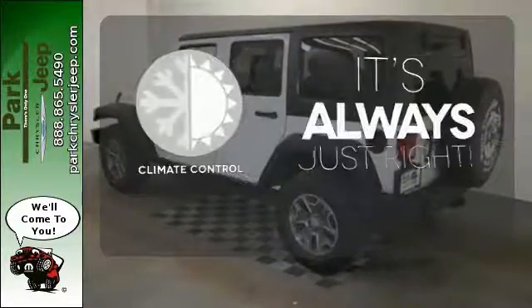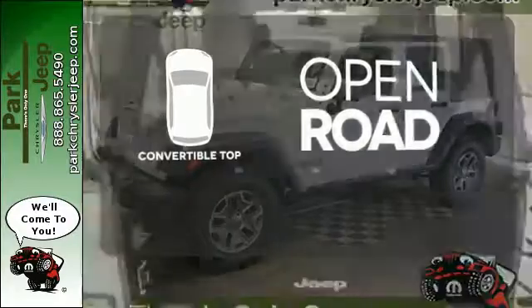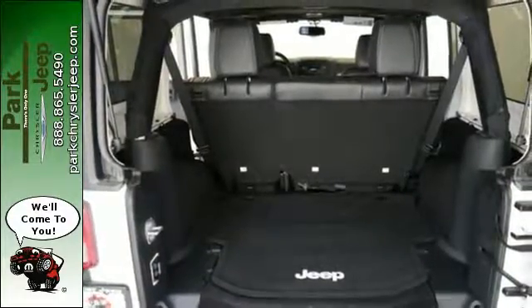Set it and forget it with the climate control. The feel of the open road takes on a new meaning with the convertible top. Your status symbol, but much more than a trophy.